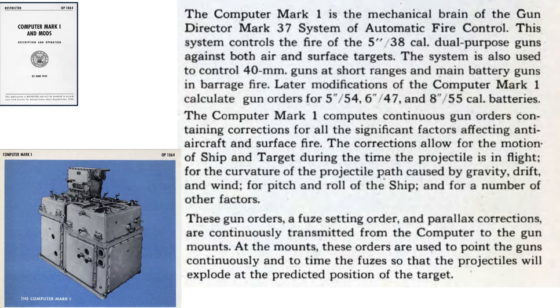The Mark 1 computer is the brain of the Mark 37 Fire Control Director system. It provides a continuous firing solution for the 5-inch .38 caliber dual-purpose guns, accounting for all significant ballistic factors: the motion of the ship and target during projectile flight, drift, gravity, wind, and the ship's pitch and roll. It outputs the correct projectile fuse time settings, parallax corrections, and gun barrel elevation and azimuth lead angles so the projectile detonates at the correct location in three-dimensional space to obtain flak hits.